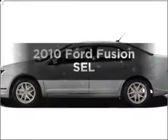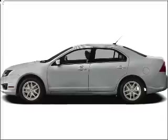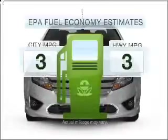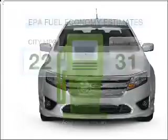Get noticed in this 2010 Ford Fusion. If you're looking for an automobile with great attributes, look no further. Save your money — make fewer trips to the gas station when driving this fuel-efficient vehicle.